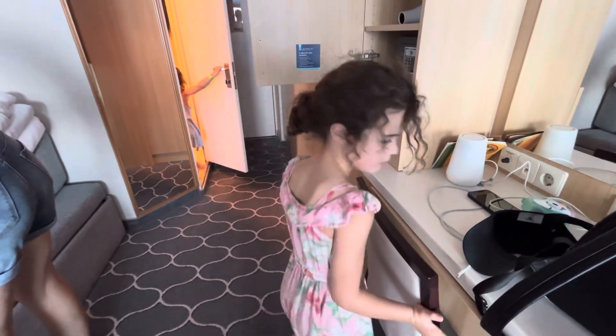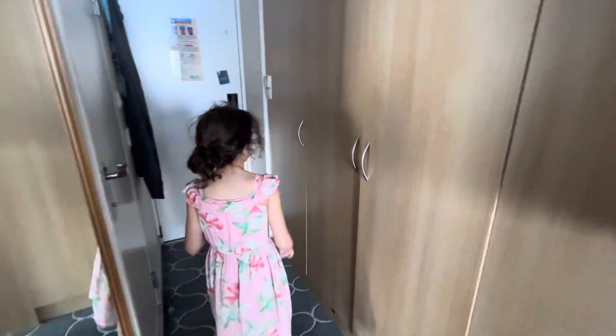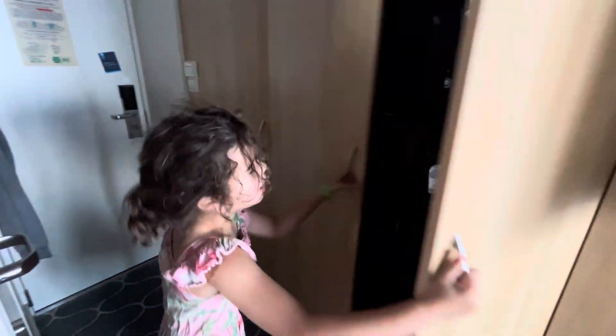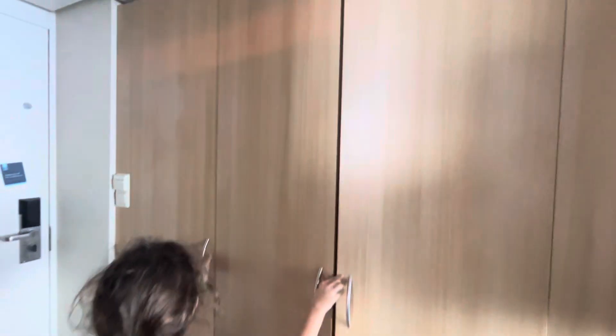How about the bathroom? Or the closets — there's more closet space. Look what's in the closet. Yeah, got a lot of stuff in there, like jackets.